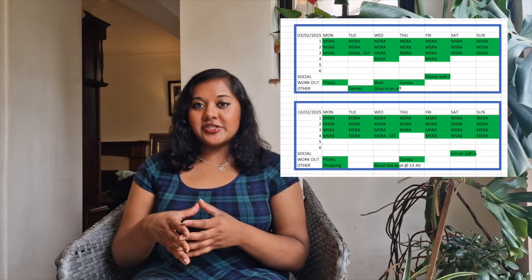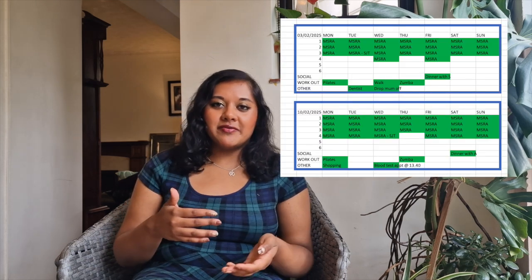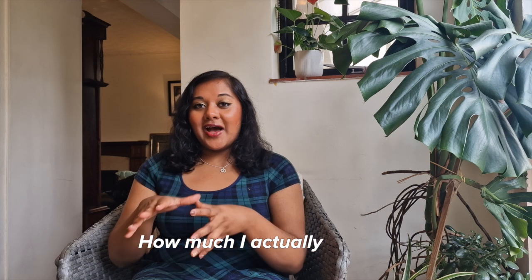I was fortunate not to be working full time — I'd finished my foundation years and was doing locums and travelling during an FY3 year, living at home with my parents. Had I been working full time, I'd have started earlier and paced things more slowly. I like to track revision by total hours spent, revising in bursts of one hour.